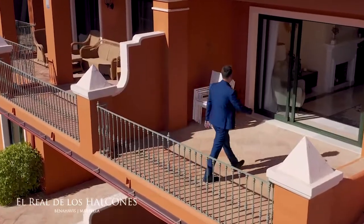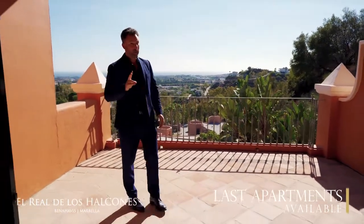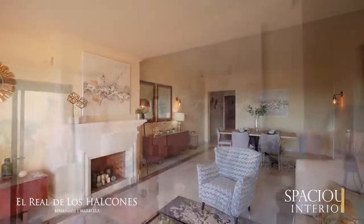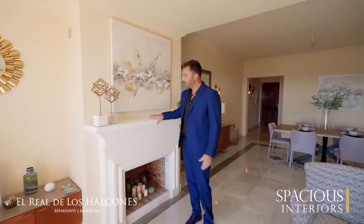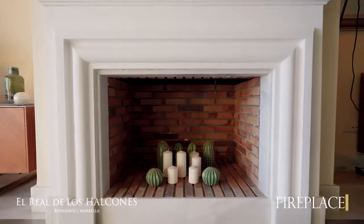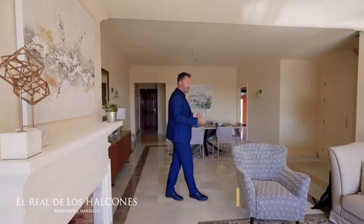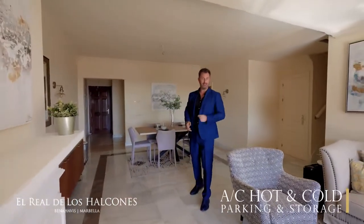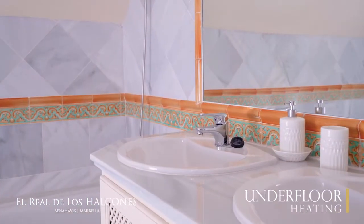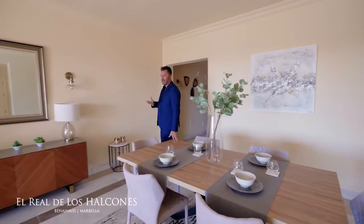We're going to have a look at the duplex penthouse upper floor of this incredible penthouse — remember there's only two properties left. As soon as you walk into the living room, one thing that strikes me is these beautiful fireplaces. It's actually quite rare nowadays to see them in apartments here in Spain. You've got stunning marble floors, air conditioning hot and cold, parking and storage, and underfloor heating in the bathrooms.